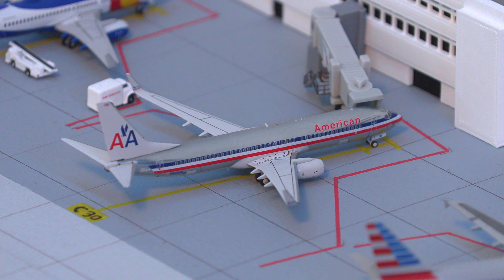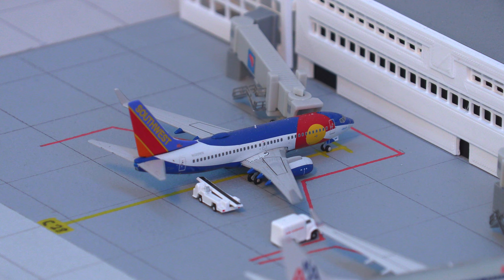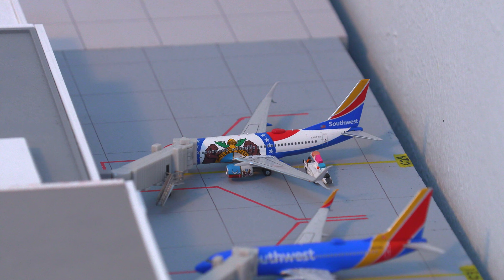Moving on to this absolutely beautiful aircraft, we have this American 737-800 in the old chrome livery, pushing back for the flight out to Chicago ORD. And for my personal favorite aircraft in the update, we have this Southwest 737-700 in the Colorado 1 livery, just arrived in from Las Vegas.